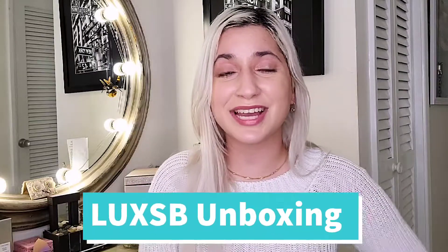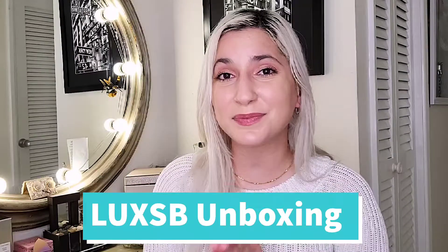Welcome back to my channel! Today I have a Luxe SB unboxing — this is brand new to my channel. This is a luxury scent box perfume subscription that has been around for a while. They were kind enough to reach out and send me a three-month supply. I'm so excited to show you how good these fragrances can be and how amazing this company is for its subscribers.